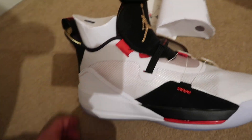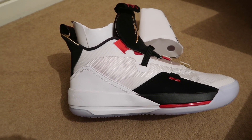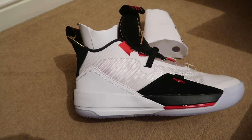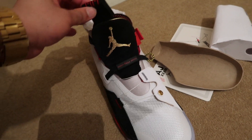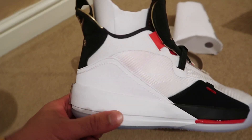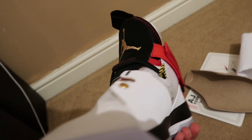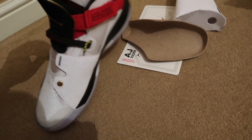My honest thoughts so far: I believe these are stunning. I'm based in the UK and I don't see a lot of people wearing Jordans — that's one of the reasons I like them, because I do like to stand out. In the USA I imagine it's a lot more common, but over here Air Max and certain Adidas shoes are very popular. So I was happy to opt for Jordans, and when I saw the gold embroidery and a hint of red, I was sold already.